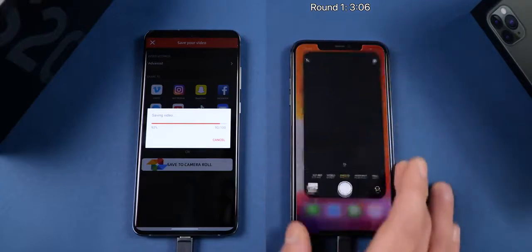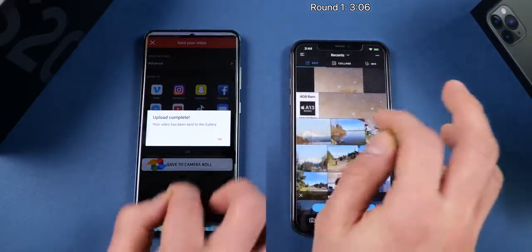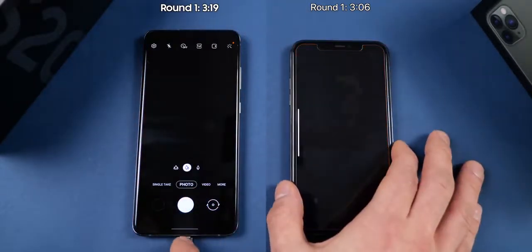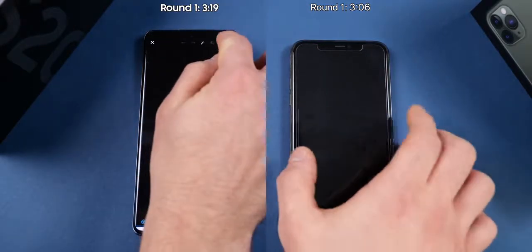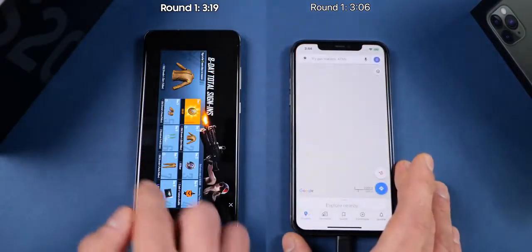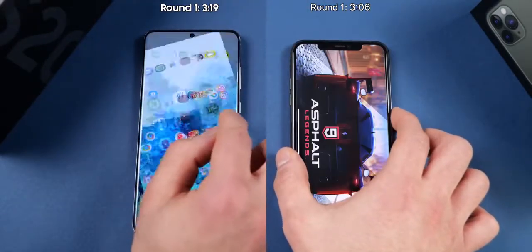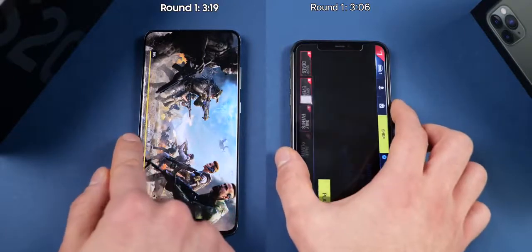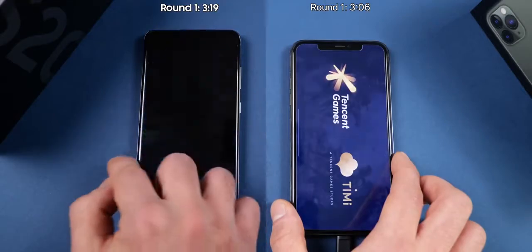Jumping into round two, you can already tell that all of the applications have been dumped on the iPhone — the entire app cache has refreshed to make room for that video export. Meanwhile, the S20 Ultra is exactly where it left off on pretty much every application, especially the games. The iPhone just dumps those; it doesn't have the resources or capacity. The Galaxy S20 Ultra is just flexing — it exported 4K 60 and kept PUBG and Asphalt 9 preloaded in the background. It's just crazy how much resources this phone has.